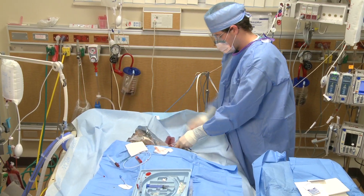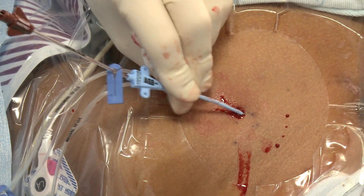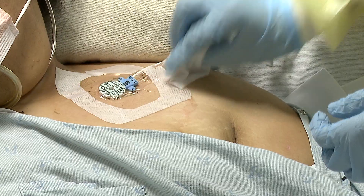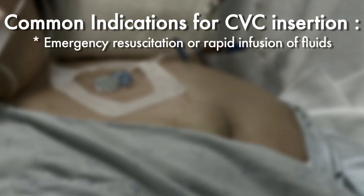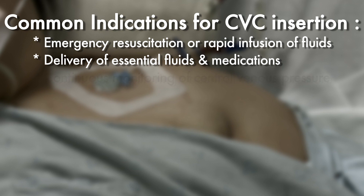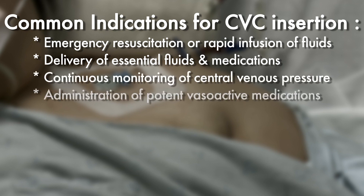Central venous catheter insertion is an essential procedure in the treatment of many hospitalized patients. These catheters provide secure access to the central circulation for a variety of indications, including emergency resuscitation or rapid infusion of fluids, delivery of essential fluids and medications, and continuous monitoring of central venous pressure.